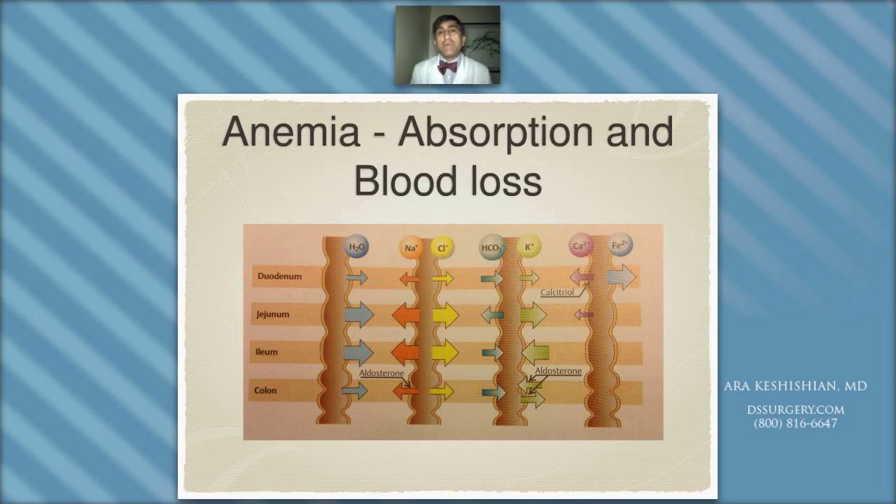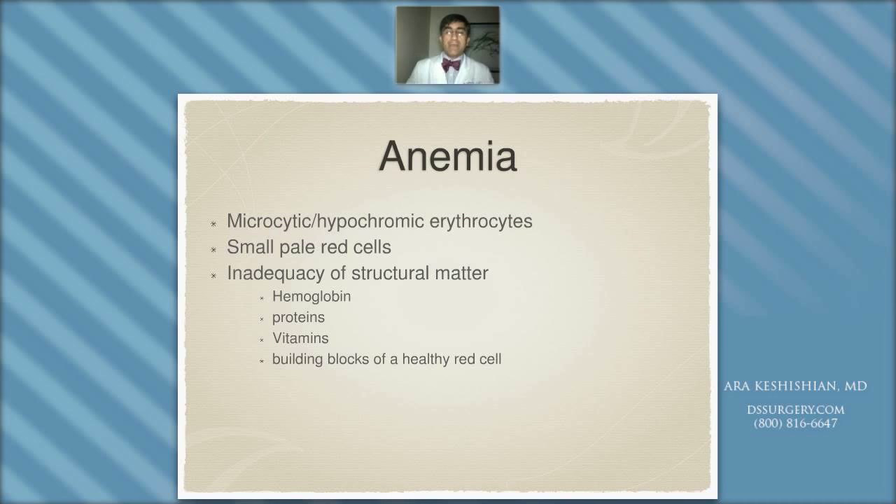When we talk about the duodenal switch, we divide about a third to half of the duodenum to be included in the GI tract. So in the duodenal switch, we don't have the exclusionary effect of the stomach — some if not most of the chemical reactions to prepare the iron for absorption still take place. But because of the duodenal switch component, which excludes maybe 60 to 80 percent of the duodenum, you have much reduced surface area for iron to be absorbed.